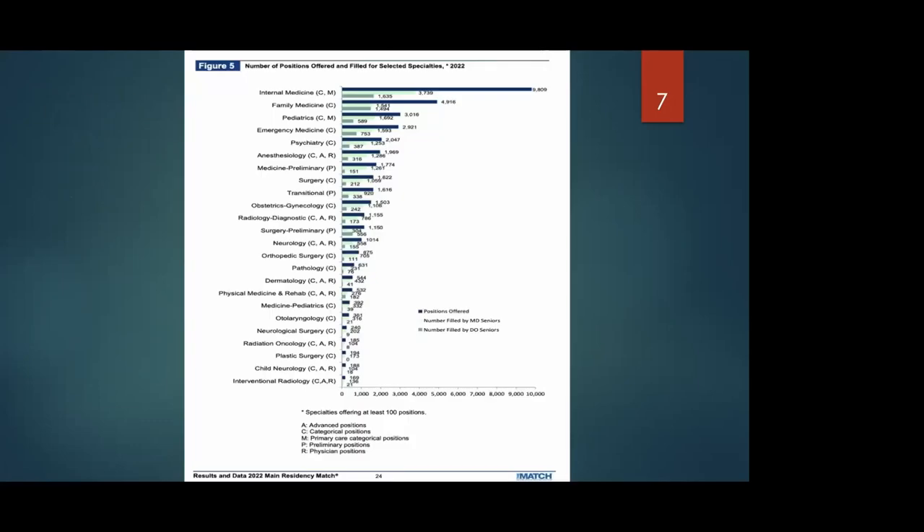Here we have the positions offered. For internal medicine specifically — it's very broad and a lot of people apply. You can see how many spots go unfilled. If you do not fill a spot, that's when they go into SOAP. Unfilled spots go into SOAP and then programs do a second round of interviews to fill those spots. For internal medicine this year, there were around 9,000 positions offered, and over 4,000 spots went unfilled. So if you do not get in the first time, please continue to apply — especially through SOAP. Do not get disheartened if you don't match the first time.